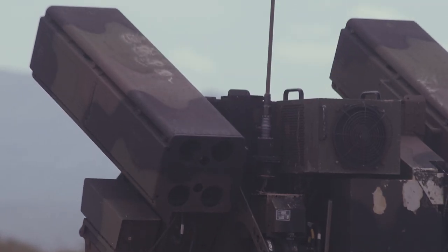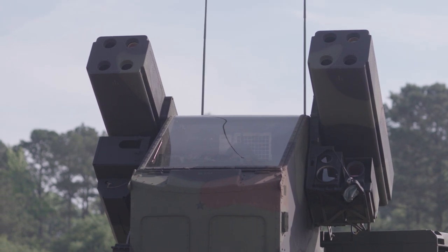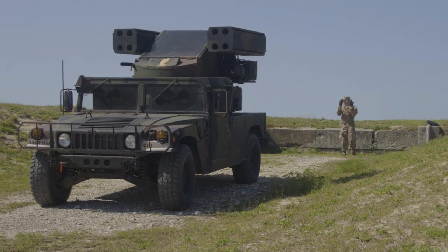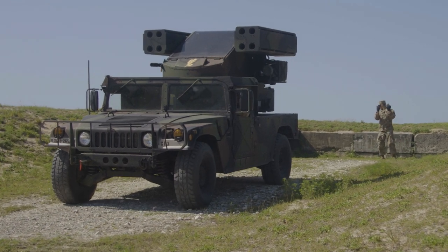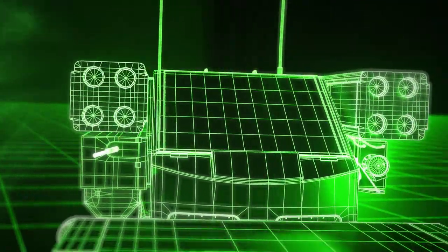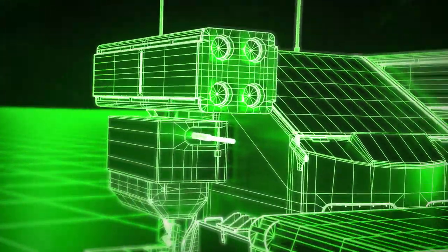The Army National Guard component of Air Defense Artillery, or ADA, specializes in short-range air defense. Their main source of firepower is the Avenger Air Defense System — a vehicle armed with eight Stinger missiles mounted in two external launchers and a .50 caliber machine gun.